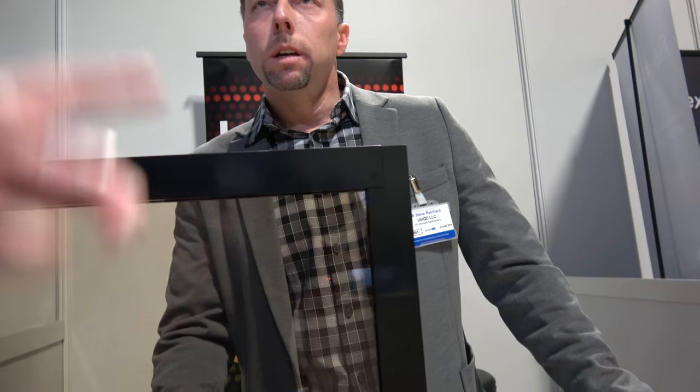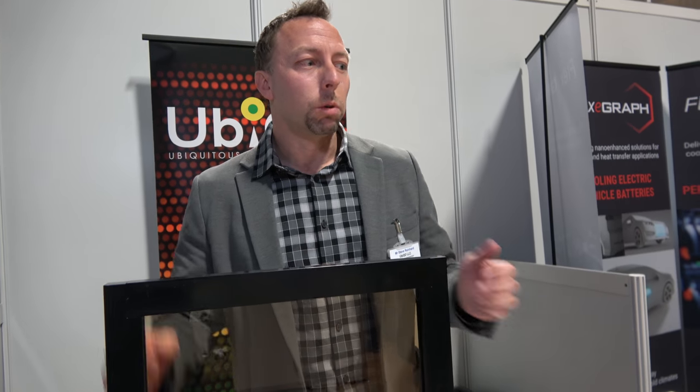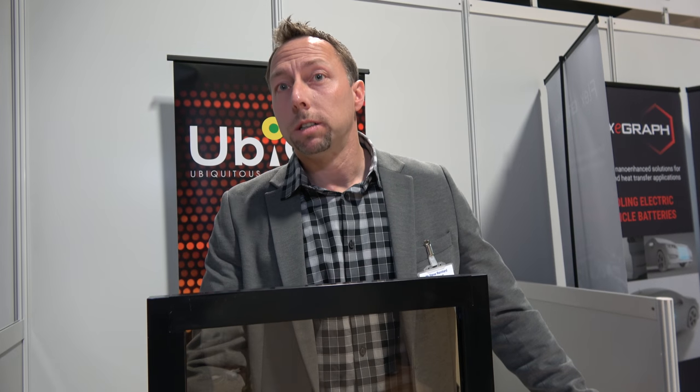Do you need panels this size or can you have them much bigger? We can have them much bigger. This is just a prototype we can bring to the show, but we're working on panels that go up to a meter squared for pilot projects. Eventually we'll be doing things on a two meter by three meter scale for commercial skyscraper window volumes.